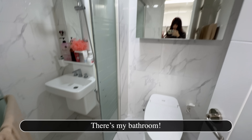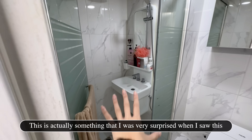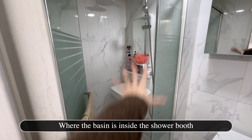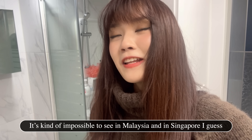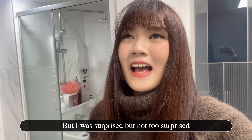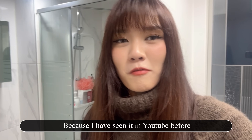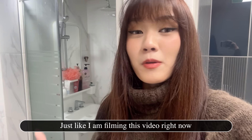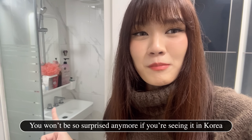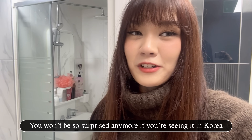There is my bathroom — very, very small. I was very surprised when I saw this: the basin is inside the shower booth. It's kind of impossible to see this in Malaysia and Singapore. But I wasn't too surprised because I had seen it on YouTube before. It's just like how I'm filming this video right now — even if you're seeing it for the first time, you won't be so surprised anymore next time when you see it in Korea.